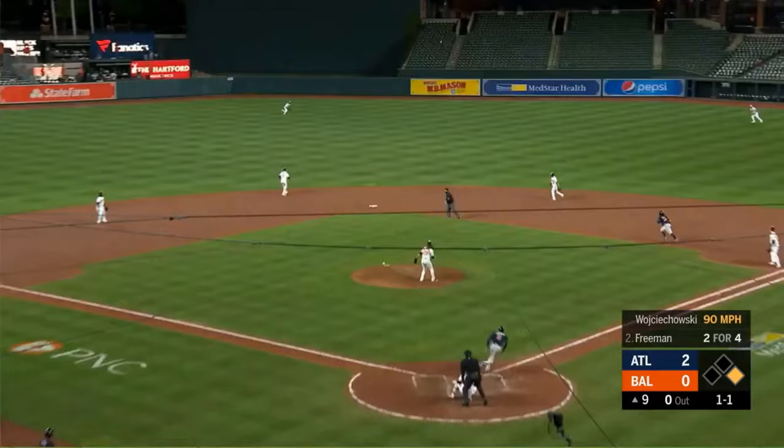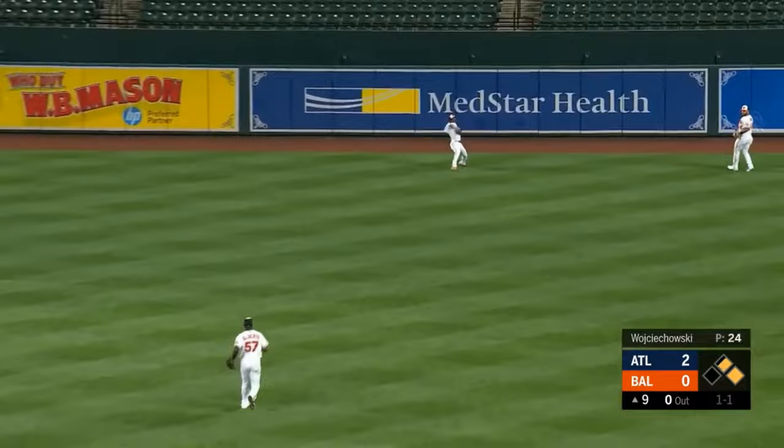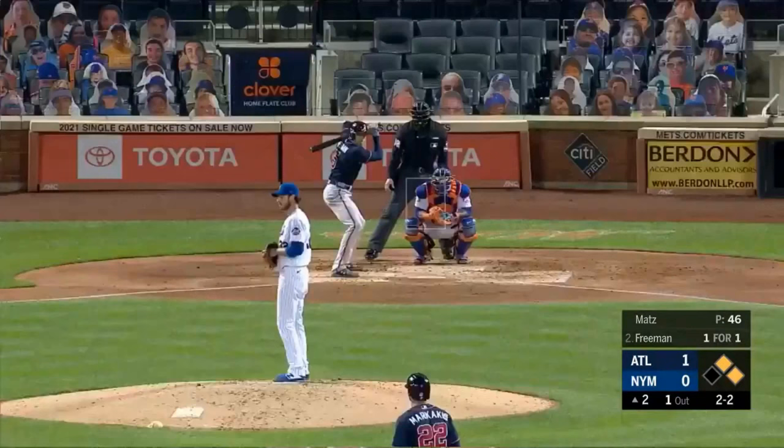And Freddie smokes that to right center field — that's down. Ronald streaking around second, on his way to third. Over quickly is Mullins. Ronald's rolling around third — throw to the plate is going to be late.